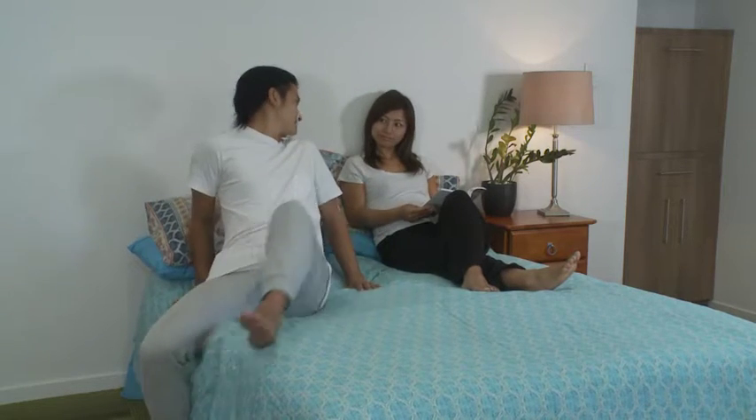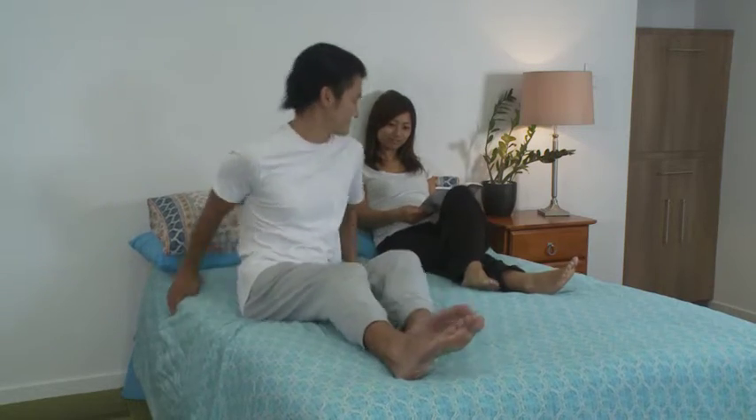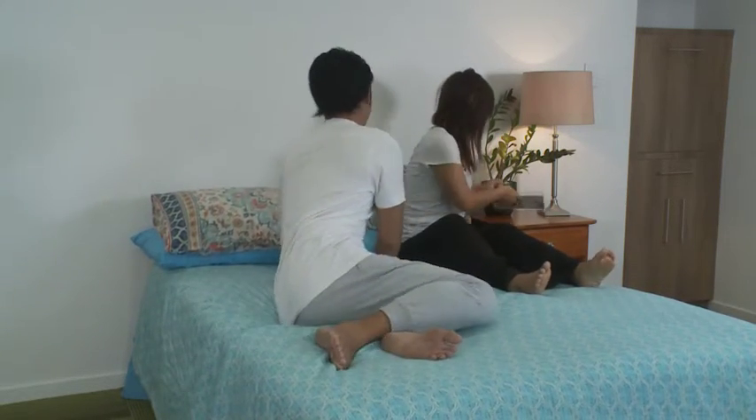So before you go to bed, do things that might relax your body, such as reading a book, playing a game or talking with your family.